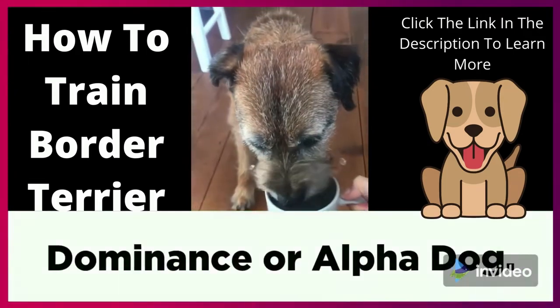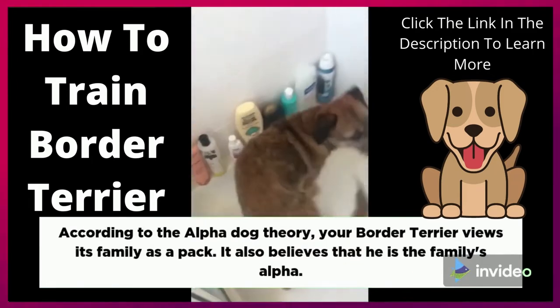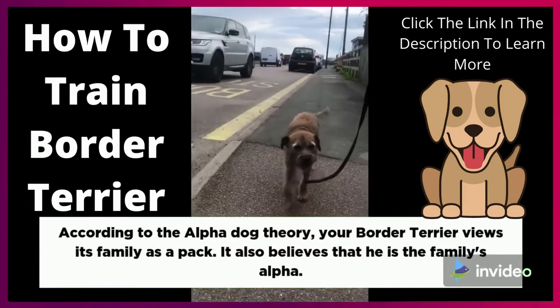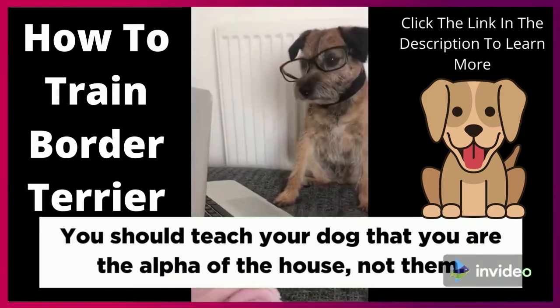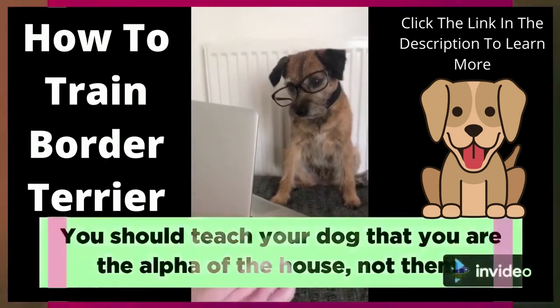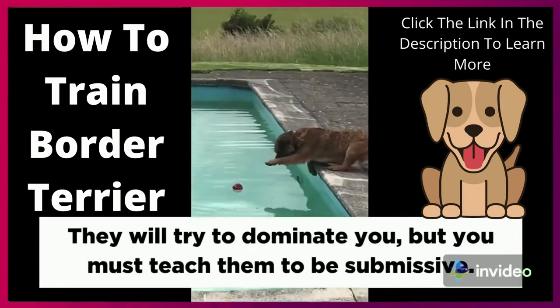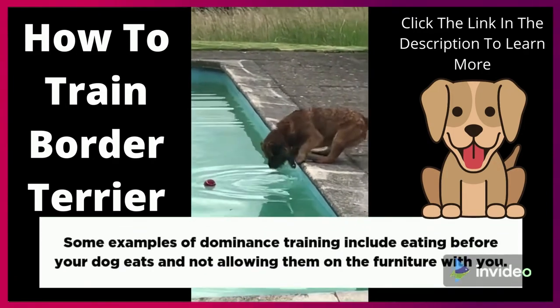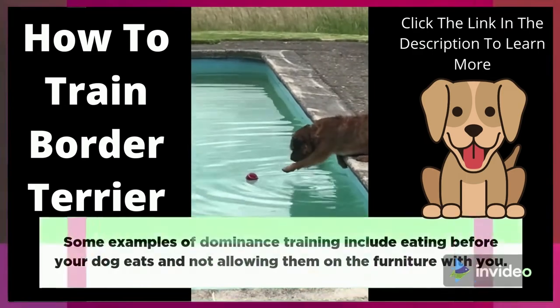Dominance or Alpha Dog. According to the Alpha Dog Theory, your Border Terrier views its family as a pack and believes that he is the family's Alpha. You should teach your dog that you are the Alpha of the house, not them. They will try to dominate you, but you must teach them to be submissive. Some examples of dominance training include eating before your dog eats and not allowing them on the furniture with you.